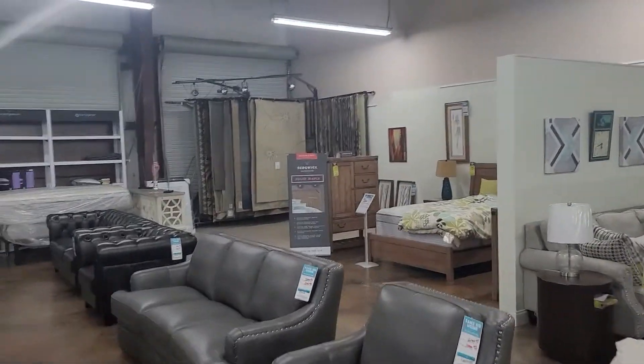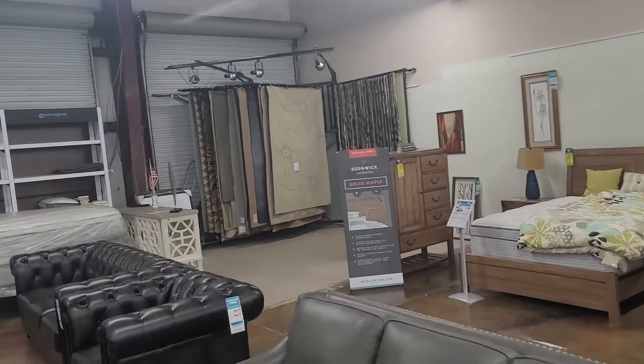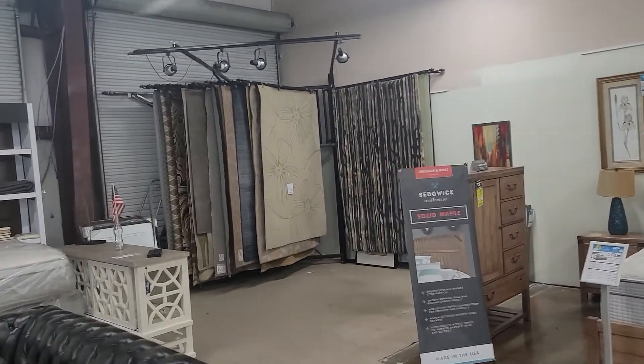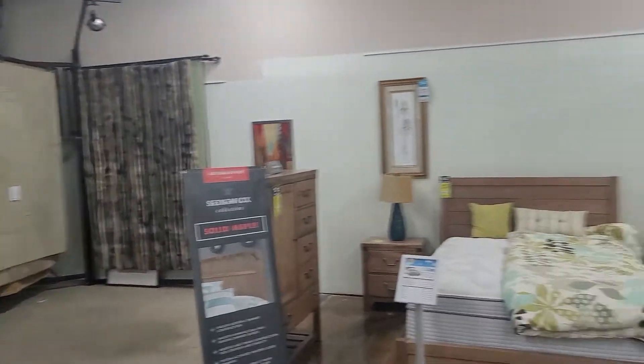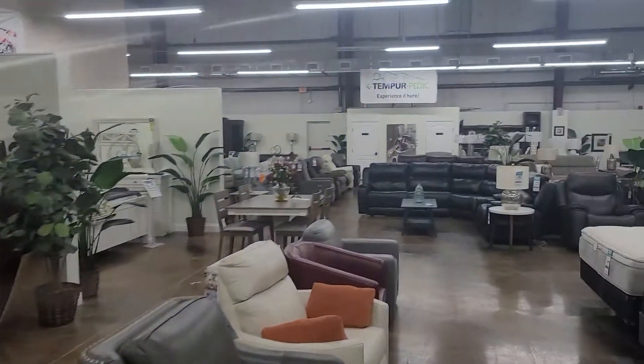More sofas, love seats. This is one of the specials that everyone loves — it's $49 for any single rug on this rack right here. Lots of different colors and styles to choose from and it's always changing.